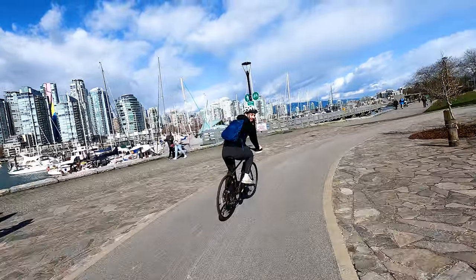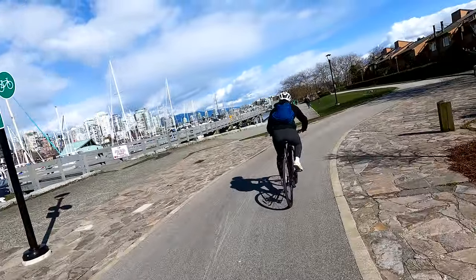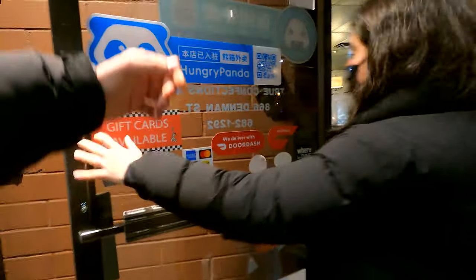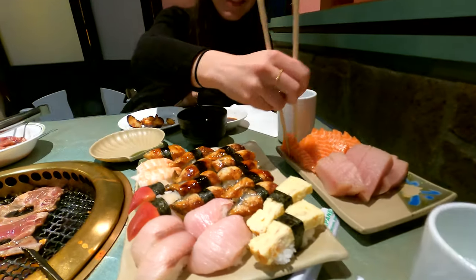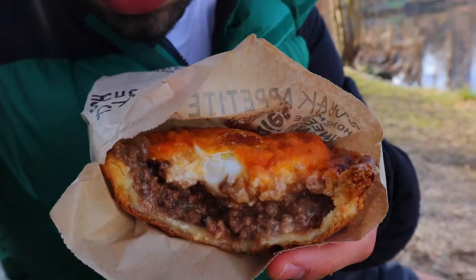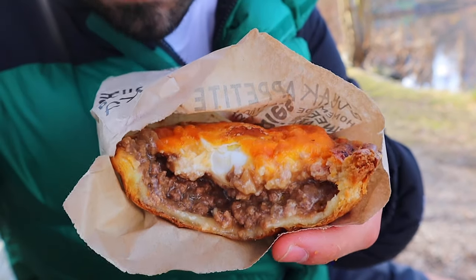Between Whistler, The Chief, and Tunnel Bluffs, you're going to get an insane amount of reasons as to why Canada is one of the most beautiful countries in the world. Now let's get to the part you're all waiting for: the food. Vancouver actually has an incredibly diverse food scene, but the cuisine that will rock your socks off is the Asian cuisine. Beyond what I showed you in Richmond, let me show you a couple of restaurants you should go to.